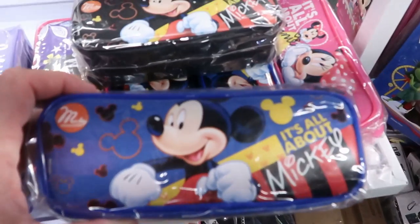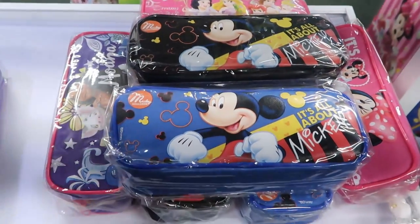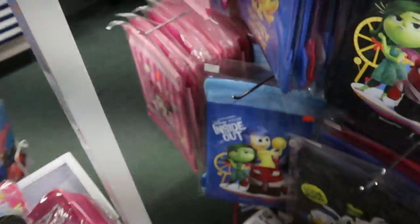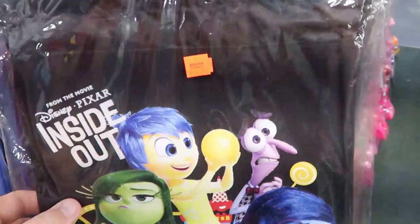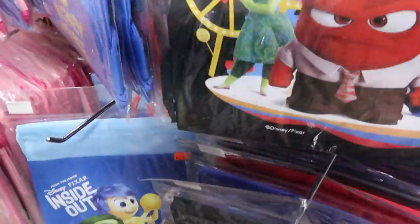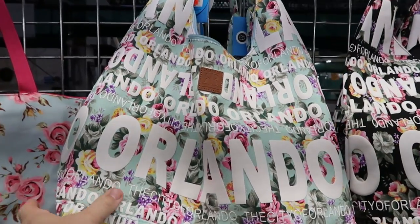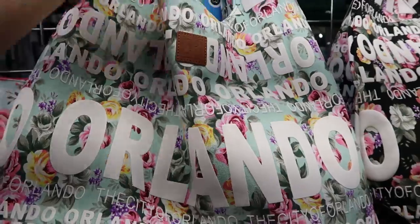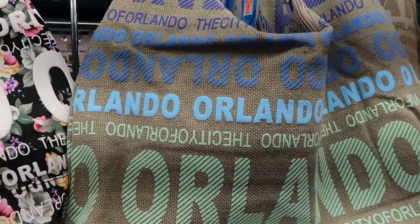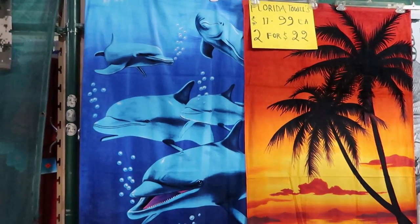This booth also has a bunch of different pencil holders — it's all about Mickey. They have a blue one and a black one for $4.99, and ones with different Disney princesses for Dream and Bloom, including a Moana one for $6.99. They have a bunch of cinch backpacks here — one from Inside Out for $6.99, Mickey and friends, and Mickey Mouse 1928 for $22.99. These bags seem like really good quality for a beach day — they say Orlando on them — for $22.99.